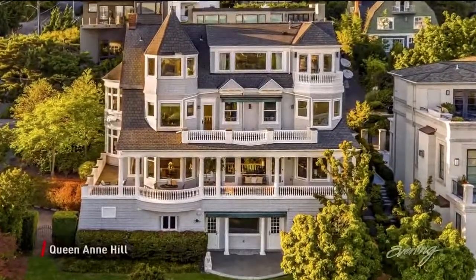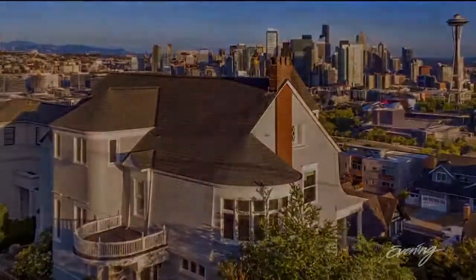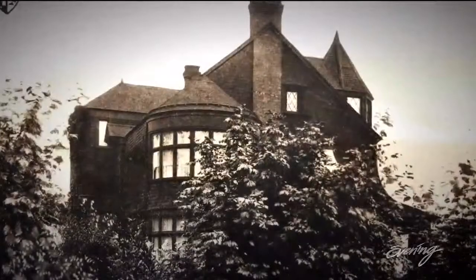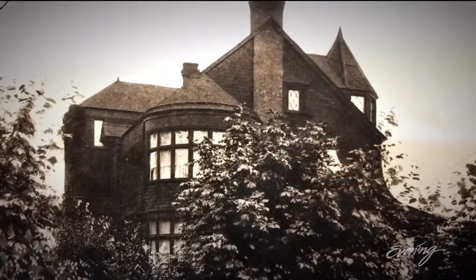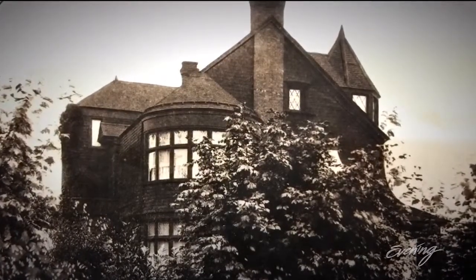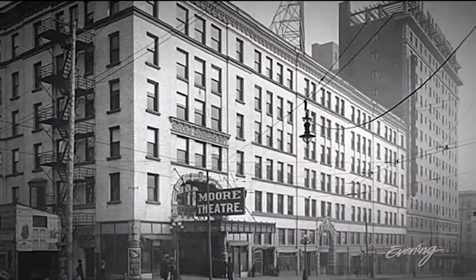Some homes don't show their age well, but this house for sale on Queen Anne Hill is timeless. The home was started in 1898 and completed in 1900. It was designed by Ed Houghton, a prominent architect who is most well known for also doing the architecture on the Moore Theater.